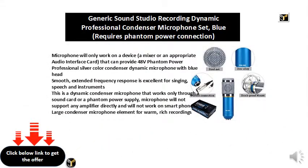This microphone will only work on a device, a mixer, or an appropriate audio interface card that can provide 48V phantom power.